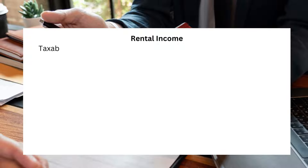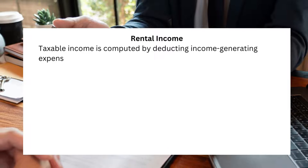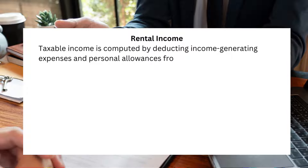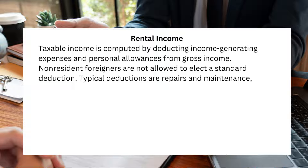Rental income: taxable income is computed by deducting income-generating expenses and personal allowances from gross income. Non-resident foreigners are not allowed to elect a standard deduction. Typical deductions are repairs and maintenance, depreciation, and taxes and licenses.